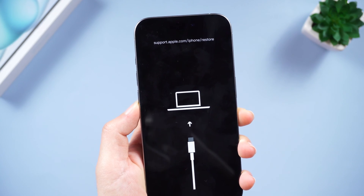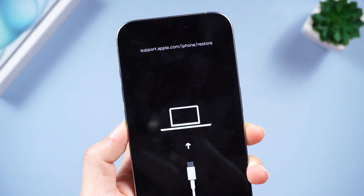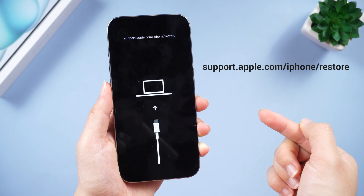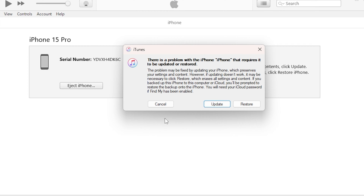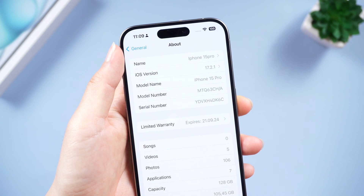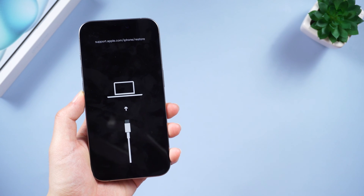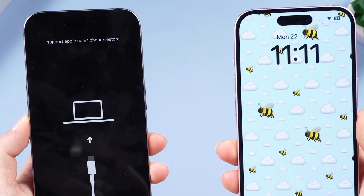Hey everyone, welcome back to the Tenorshare channel. It's 2024 and while technology keeps leaping forward, some tech troubles just seem to stick around. Remember the infamous support.apple.com/iphone/restore screen? This dreaded message often occurs when you're trying to update or restore, and even with the latest iPhone 15 and iOS 17, some iPhone users are still getting stuck in this restore loop nightmare. Today we're bringing you the most up-to-date fixes for 2024, and most of them are completely free.